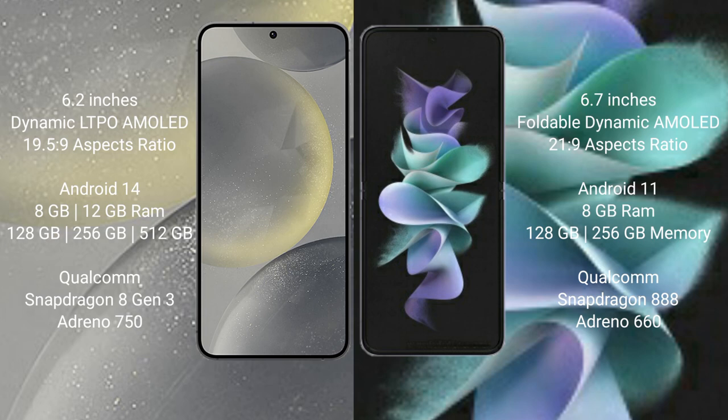The Samsung Galaxy S24 runs on the Android 14 operating system, while the Samsung Galaxy Z Flip 3 runs on the Android 11 operating system.